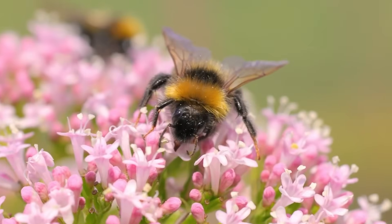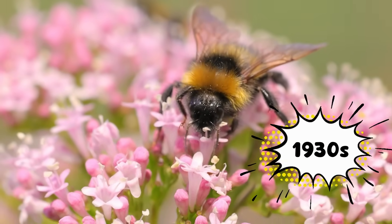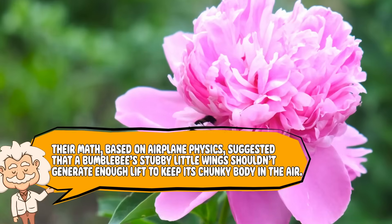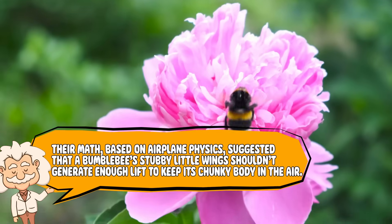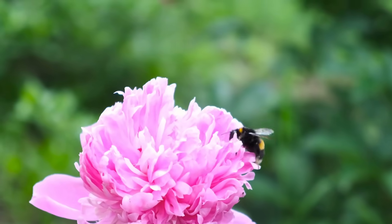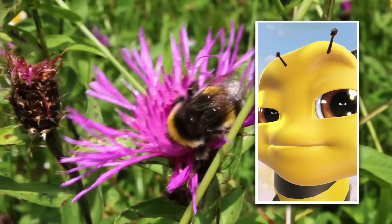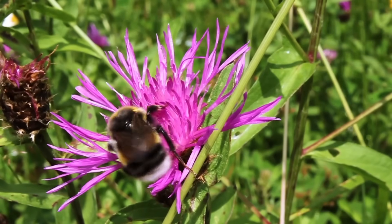Let's start with the myth that's been buzzing around for decades. Somewhere back in the 1930s, a couple of scientists — actually aerodynamic engineers studying planes — took one look at bumblebees and went, yeah, that shouldn't work. Their math, based on airplane physics, suggested that a bumblebee's stubby little wings shouldn't generate enough lift to keep its chunky body in the air. Essentially, if bumblebees followed the same rules as birds or planes, they should be about as airborne as a potato. So did they actually break the rules, or did we just make a massive mistake? Spoiler: it's the second one.